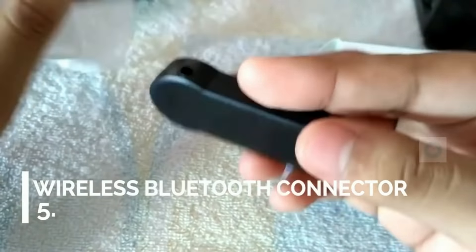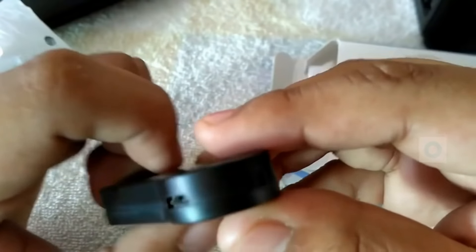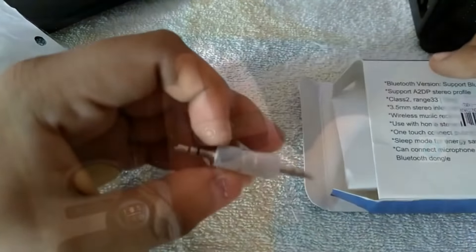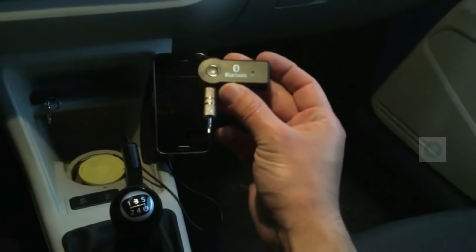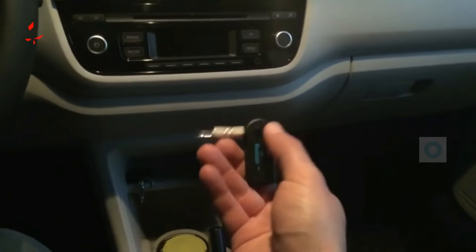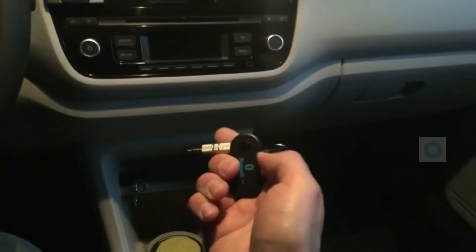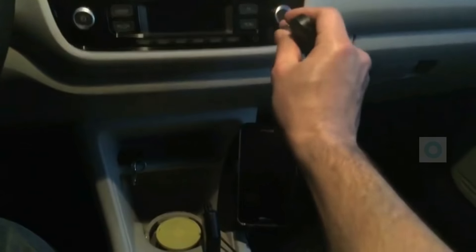Last but not the least, we have a wireless car Bluetooth connector. Through this Bluetooth connector you can pair your mobile phone wirelessly. You also get an aux connector and a built-in microphone, so you can pick up calls and talk through the car speakers. You can also use OK Google features without even touching your phone, and listen to your favorite songs in the car.